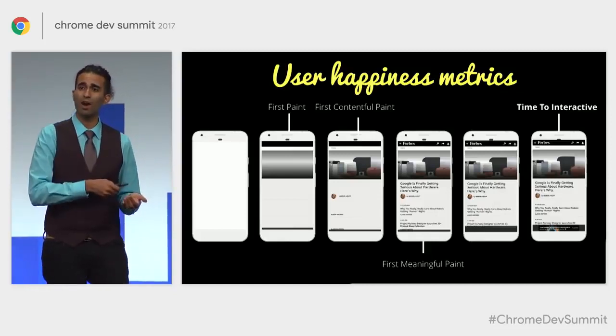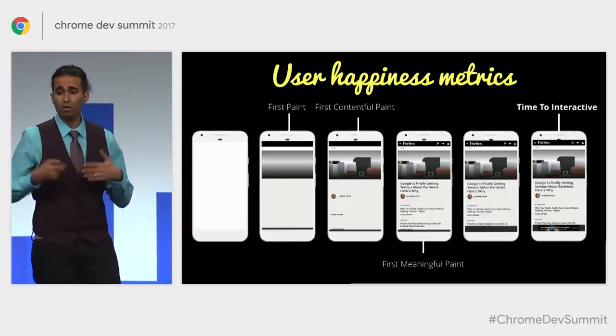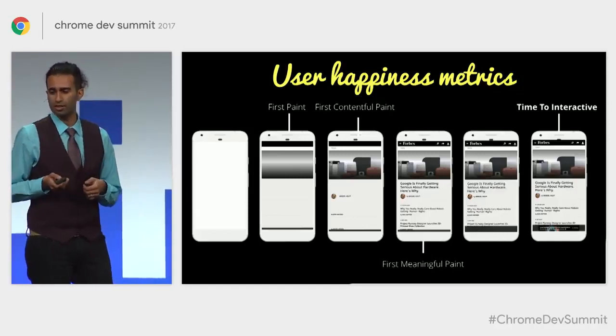Things like being able to tap around, hit menus, hit buttons, and actually have something useful happen. So a lot of what we talk about today is going to be focused on this idea of improving time to interactivity.